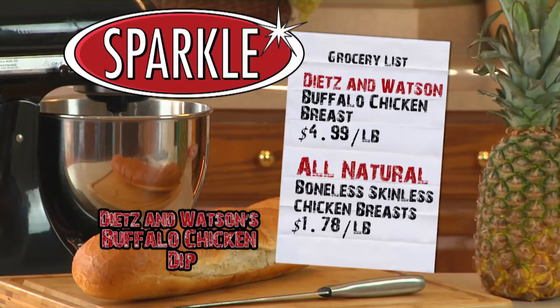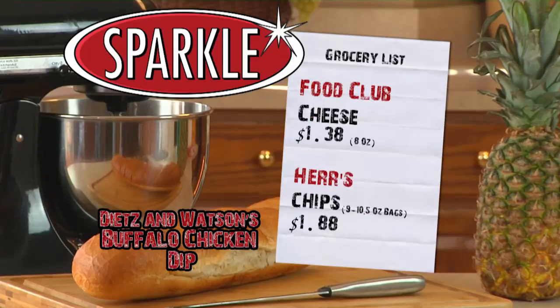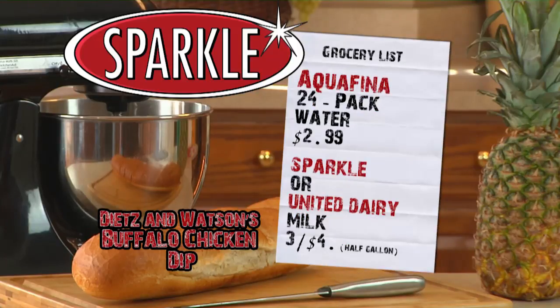Grade A all-natural boneless skinless breasts are only $1.78 a pound. Eight-ounce Food Club cheese is just $1.38. Herr's chips are only $1.88. Aquafina 24-pack water is just $2.99. And Sparkle or United Milk half-gallons are just three for four dollars.